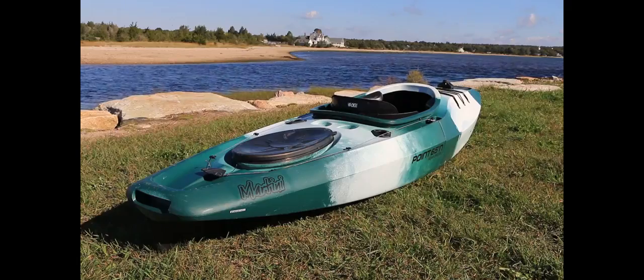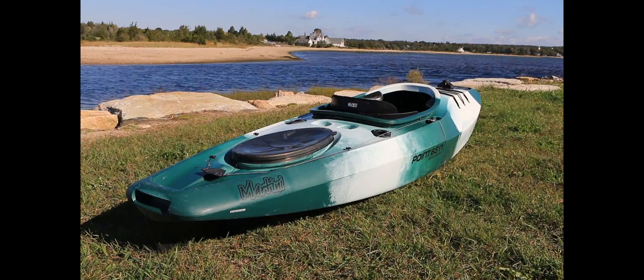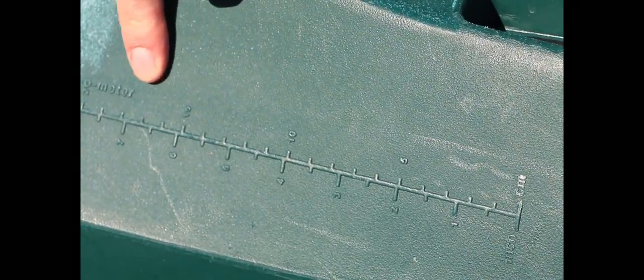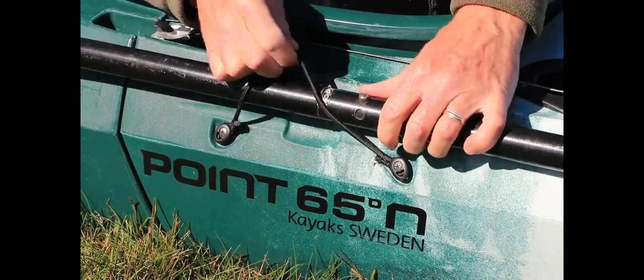Other features of the Martini GTX Angler include a rugged roto-molded hull, two watertight storage compartments, a molded-in ruler for measuring your catch, and a convenient paddle holder on the side.